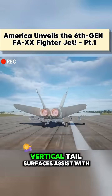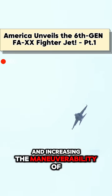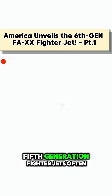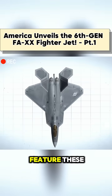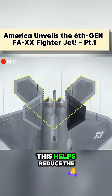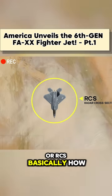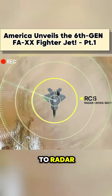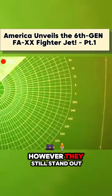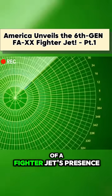In most jets, vertical tail surfaces assist with yaw control and increasing the maneuverability of the aircraft. Fifth-generation fighter jets often feature these, only with twin-canted tails in a V-shape. This helps reduce the fighter's radar cross-section, or RCS — basically how visible the aircraft is to radar. However, they still stand out as big visual cues to onlookers of a fighter jet's presence.